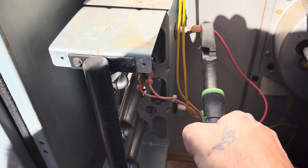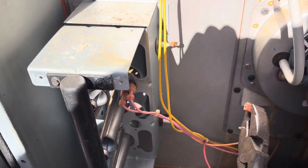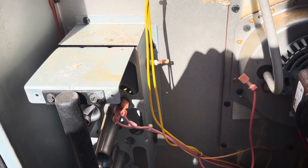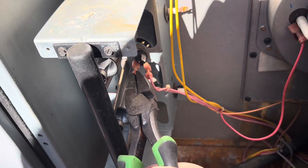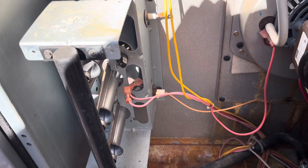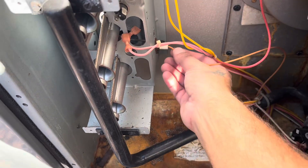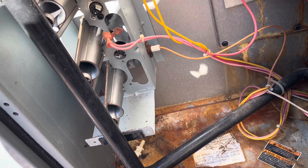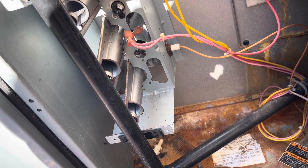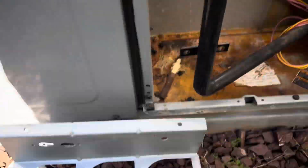We're going to pull some of these wires off — remember where they go back. This is going to be our flame sense, and then these here are our rollout switch, and then our igniter. It doesn't unplug easily so we'll leave that on for now and take the spark igniter all the way out with it. We got the burners taken off and pulled out.